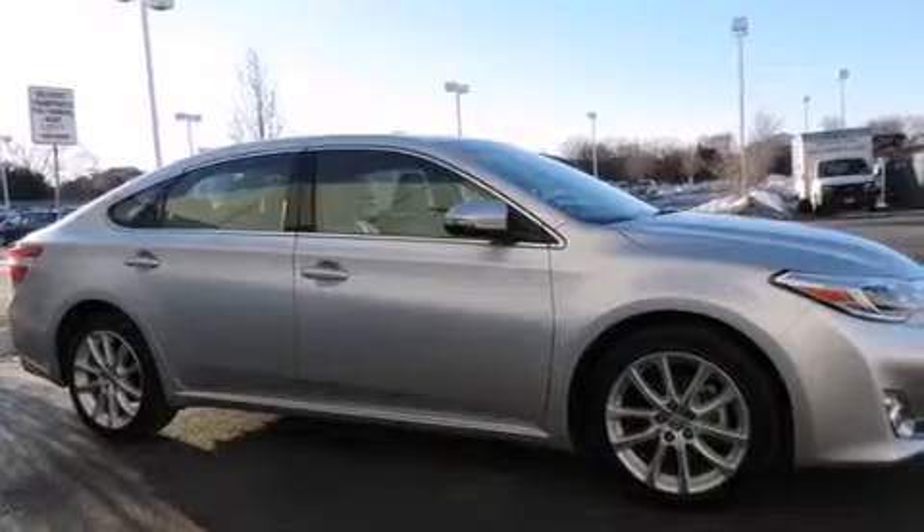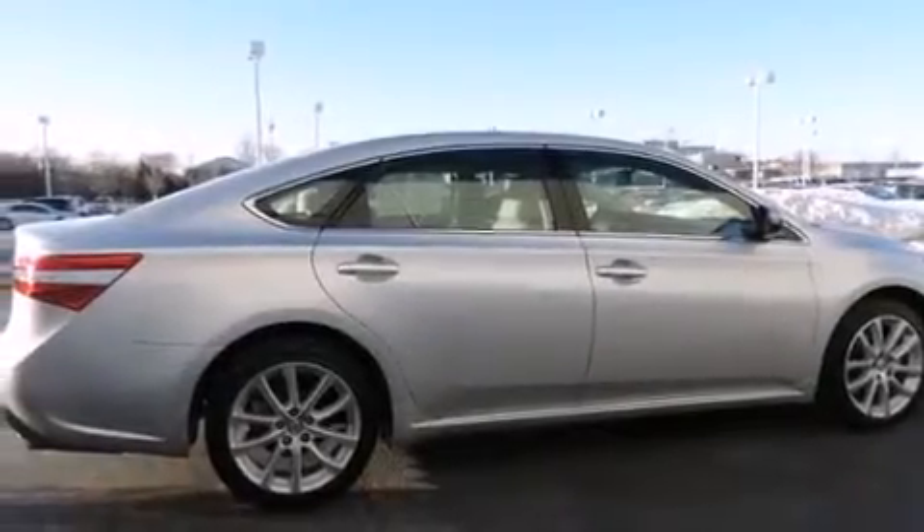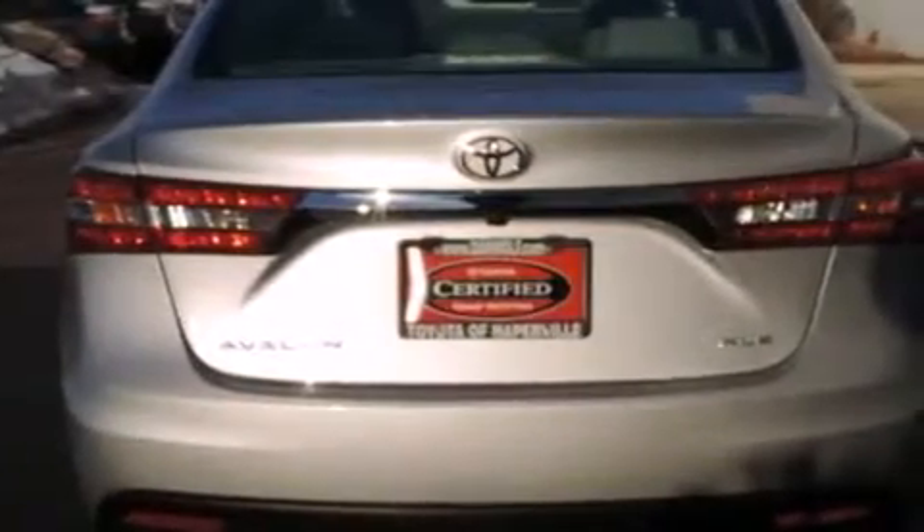Its top features include a navigation system, a power moonroof, heated seats, a nine-speaker audio system, alloy wheels, and traction control and stability control systems.